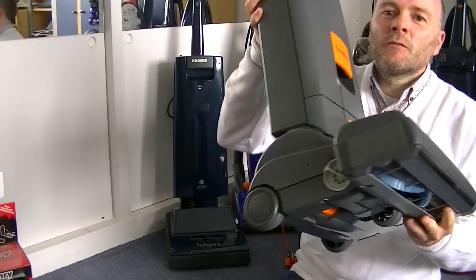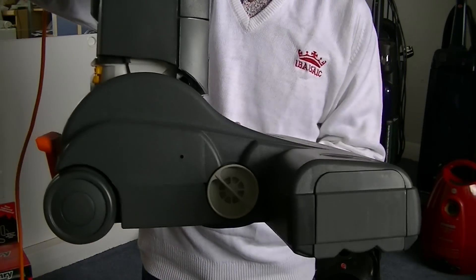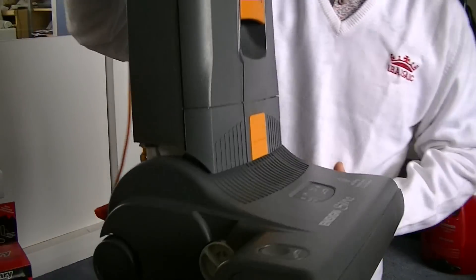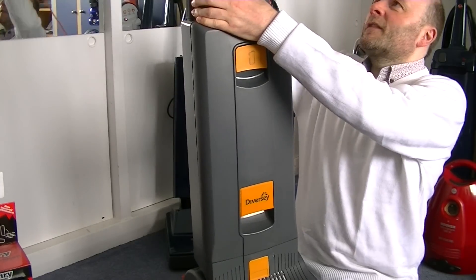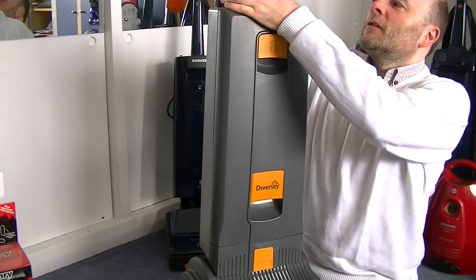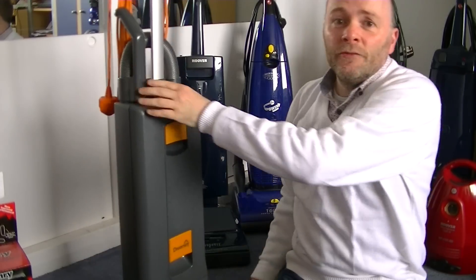It also has manual height control — there's a dial there. So it doesn't have the auto height control of the automatic X series, etc. But I've used it briefly and it's very, very good. You'll be seeing the unboxing and demo of that at some point.